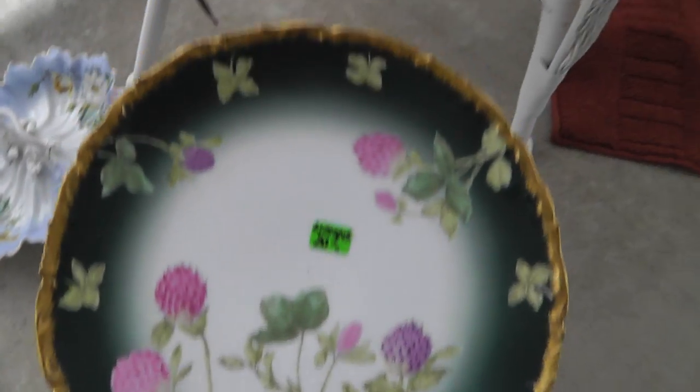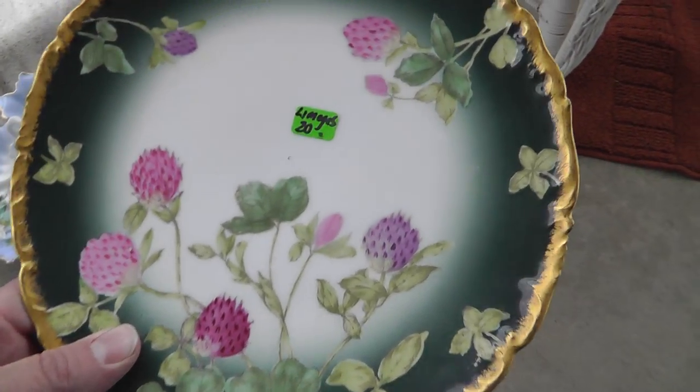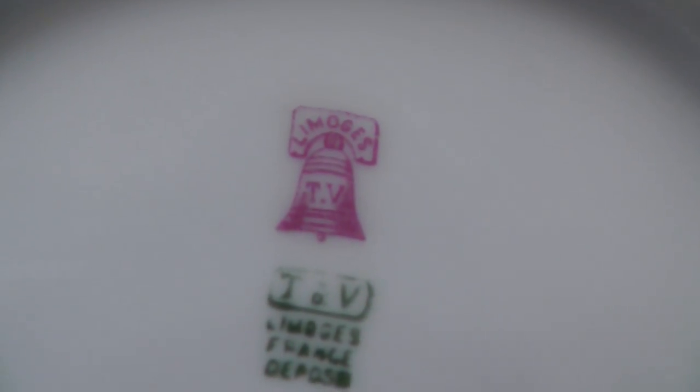My wife picked up a Limoges plate for herself. That's a keeper because I don't think there's much money to be made on that. I got it for $20. Very well marked — Limoges, France.